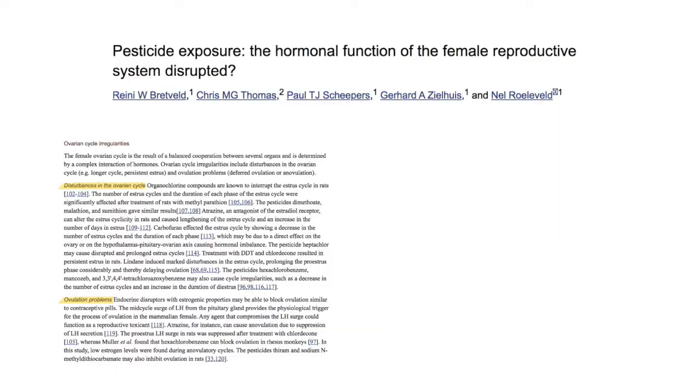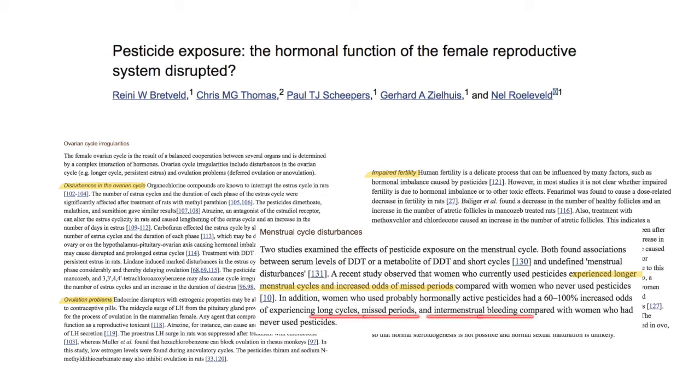And since we're on the topic of pesticides, it's important to note that there are many different types of pesticides used in our food supply. A 2006 study by Brett Veld et al. linked pesticide use to female health problems such as long cycles, missed periods, or mid-cycle bleeding. Most of these menstrual cycle irregularities can be associated with higher estrogen than what is considered normal. Not everyone can afford to buy organic all the time, so I've linked a dirty dozen list below so you can make informed choices about which conventional foods are safer when it comes to pesticide use and hormonal impact.